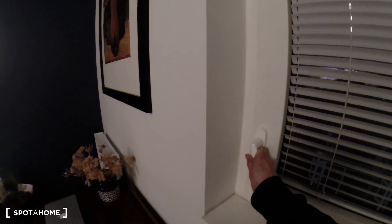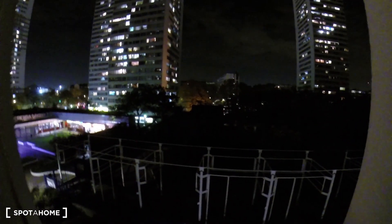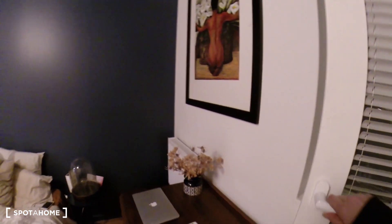Then there's an ensuite bathroom that I'll show you in a moment. But first, let me show you the view. It's nice because you don't have any vis-à-vis. The street is down below — it's really calm. There are double windows.